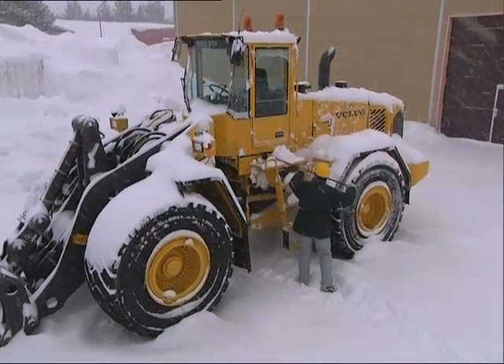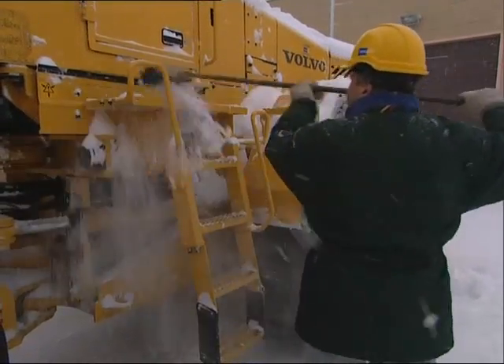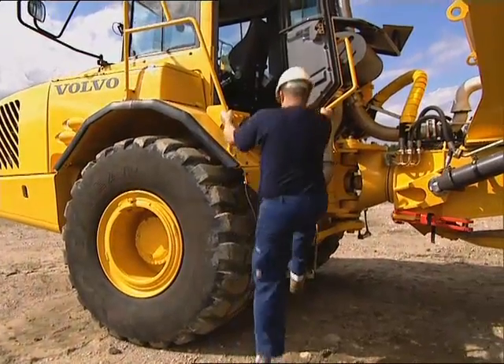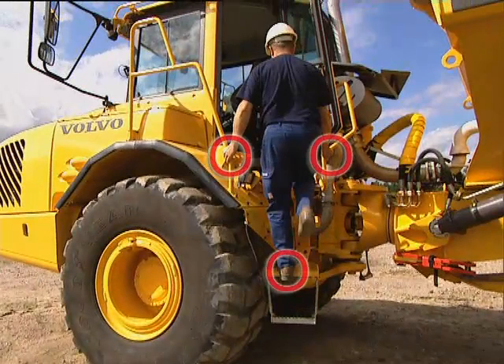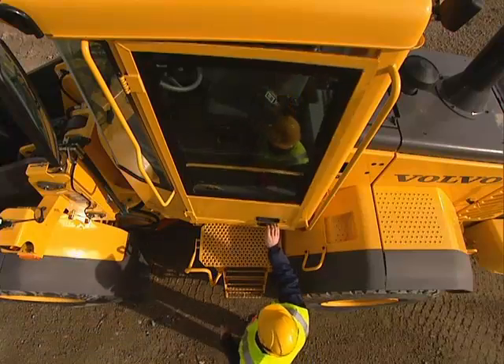First of all, keep steps, rails, and stepping areas free from oil, dirt, snow, and ice. Secondly, always use a three-point stance when entering and exiting the machine. And thirdly, make sure you only walk on the machine's designated stepping areas.